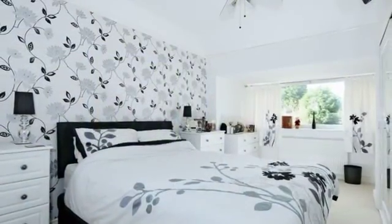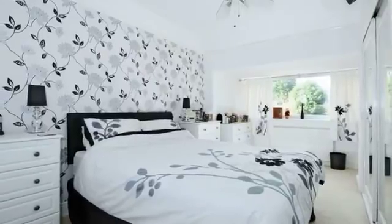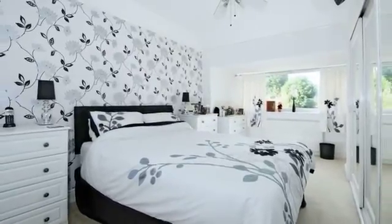On the first floor, the master bedroom with a range of fitted wardrobes is situated at the rear of the property and overlooks the rear garden.